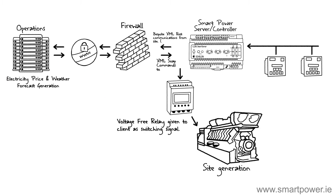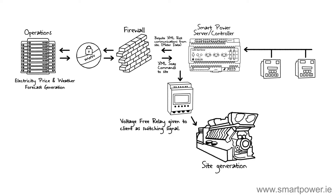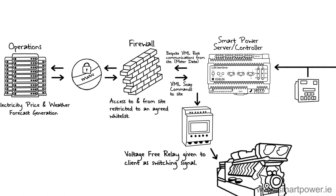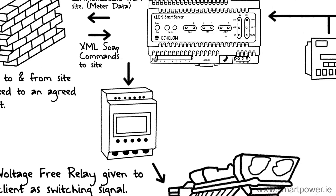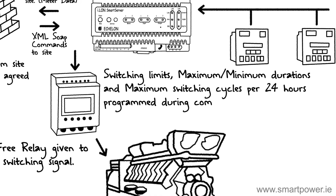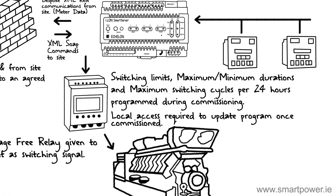Internet security is something that Smart Power takes very seriously. Each Smart Power CHP optimizer is installed with its own external firewall, locking out all traffic except to our support base and servers. In addition, traffic is encrypted using secure socket layer to further enhance security. Local interlocking, which is not connected to the internet at all, further protects equipment by providing maximum and minimum run times and a maximum number of starts per day.